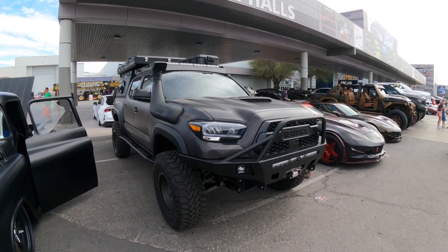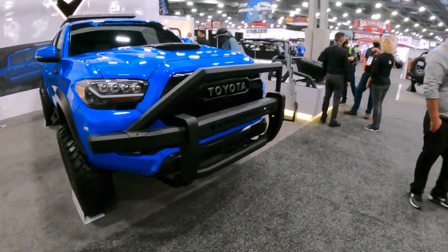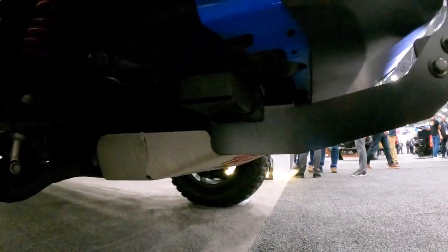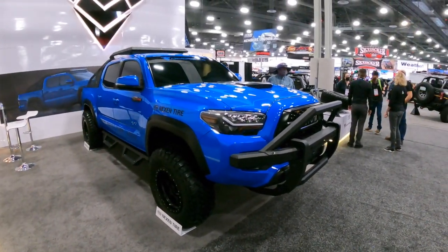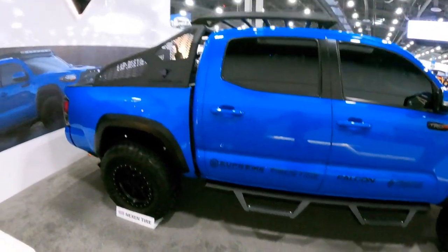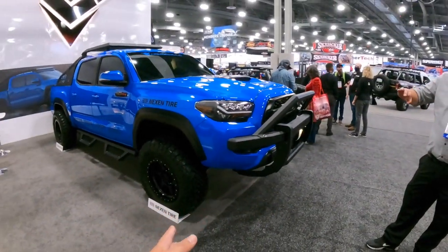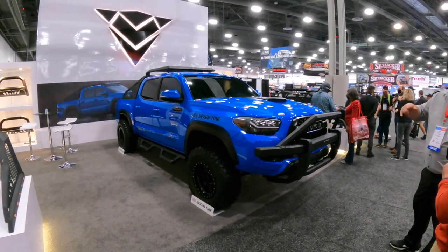Beautiful Tacoma. Check out the Armadillo booth at SEMA — it's kind of like a bull bar, but instead of a tiny bull bar you just mount it underneath and it looks like a bumper. You still keep the original bumper and then you have a bull bar in front, with steps and racks in the back. This is for the guy who doesn't want to take off his original bumper. You can't put a winch on it, but it's a good place to mount your lights.